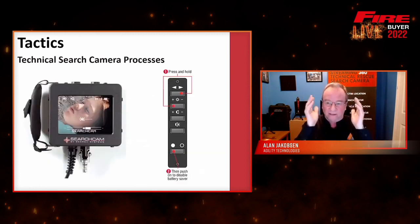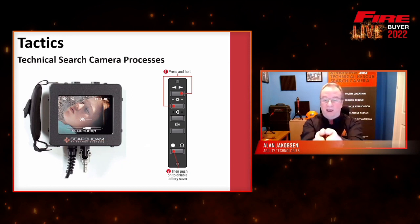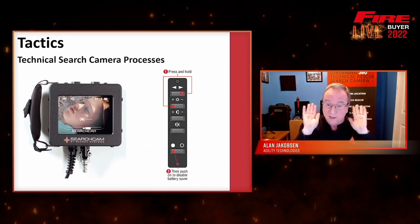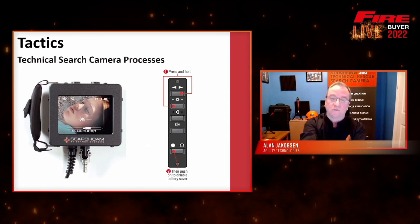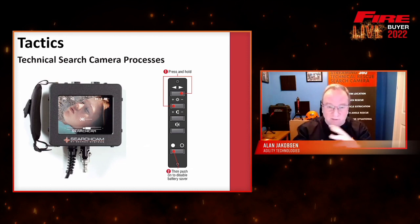They'd use props inside like chairs or wall sockets to give an idea of size. I'm using a lot of SearchCam examples because I was involved with that company. On screen you can see they have an indicator showing the camera is so many degrees to the right, lights turned on, the microphone is muted, audio on — because once you get that camera into a void space you can hear a whole lot more than you can outside of it. The pistol grip controls allow you to rotate the camera head, turn the lights on and off, and adjust the speaker.